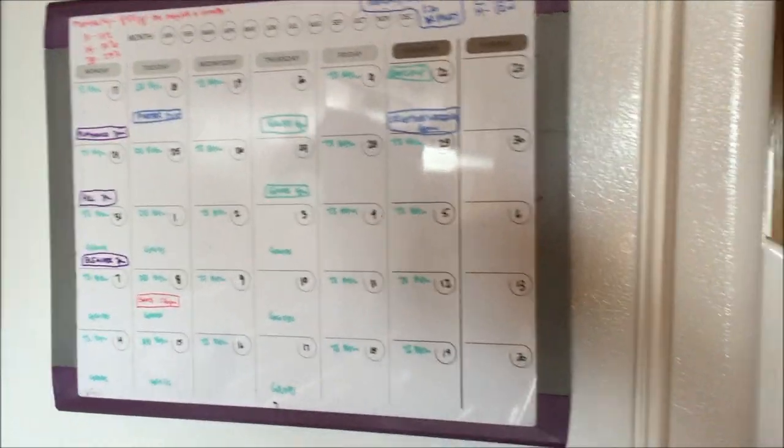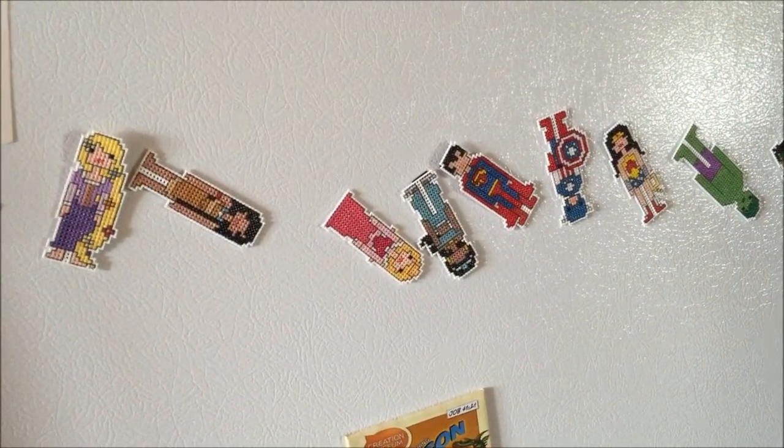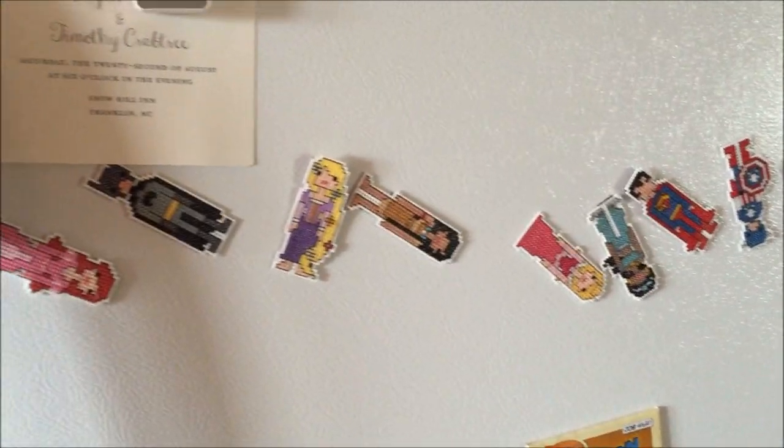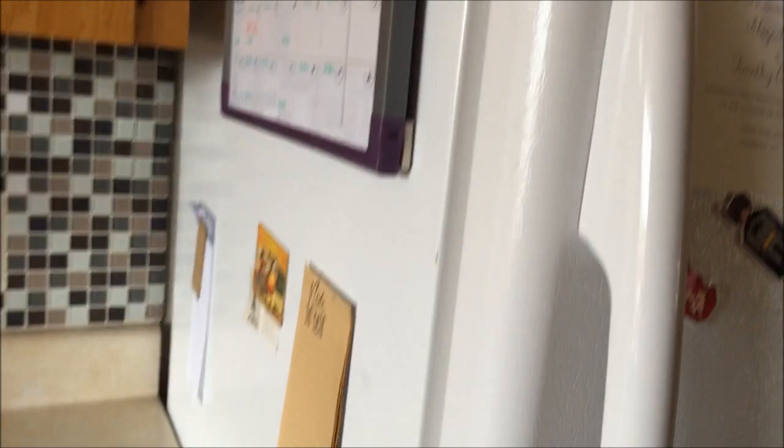Let me see if I can turn the camera around. So real quick, this is what is on my fridge — a calendar. I live by that calendar, and on the front I have a wedding invitation and some fun magnets that my friend Michael made for me and some other magnets from the Creation Museum.